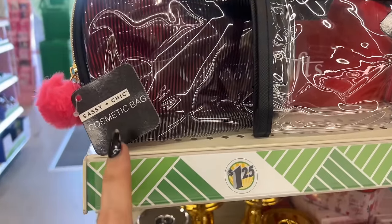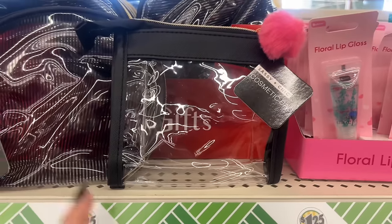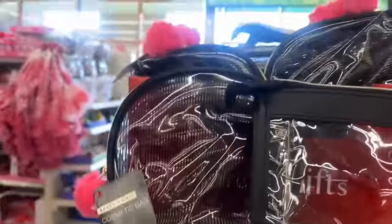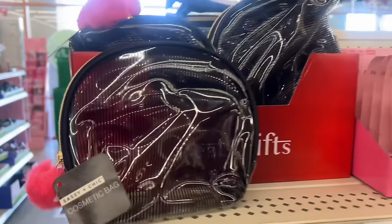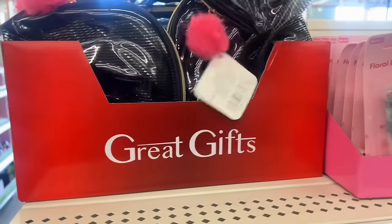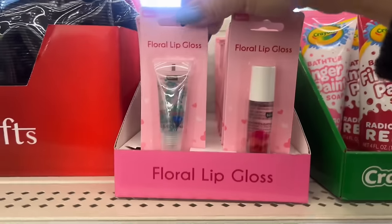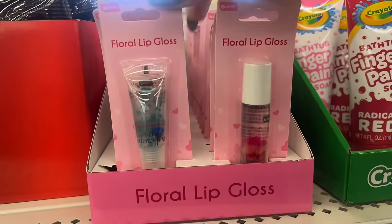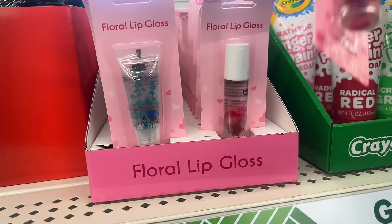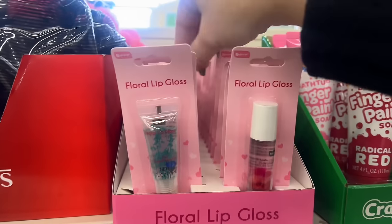Oh my gosh guys, look how cute these are! I cannot believe Sassy and Chi came up with these darling little cosmetic bags — look how cute! This one is square, that one's round. Those are too darn cute, I have not seen those. They also have these really new Be Pure floral lip gloss, and they have this one as well in the vanilla scented and the coconut scented.